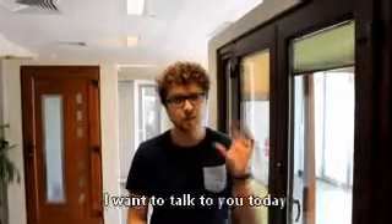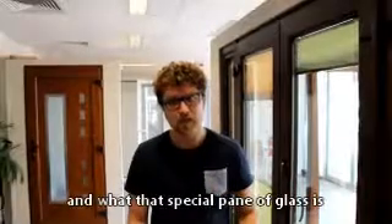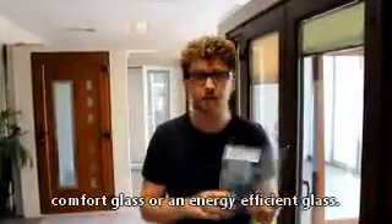Hey guys, James from OptaLuxe. I want to talk to you today about a really special pane of glass. What that special pane of glass is, is a low-e glass — or some companies call it a comfort glass or an energy efficient glass.